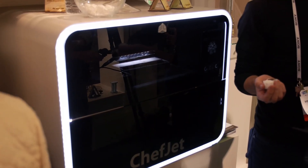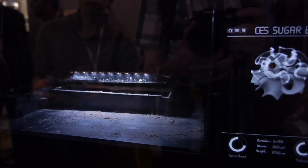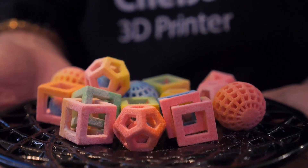They're coming out with the ChefJet and then the ChefJet Pro, which can print many types of sweet food. This is really targeted towards bakers. How it actually does this is it dusts a light coat of powdered sugar, then goes over it with water and flavoring, and that's how you build up your 3D shape.